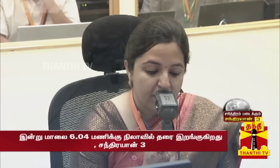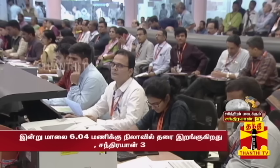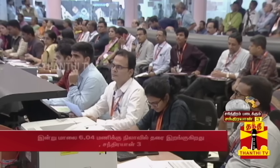We are 18 minutes away from the commencement of powered descent. India is at the brink of creating history as we all await with bated breath to witness the landing on the moon's south polar region.